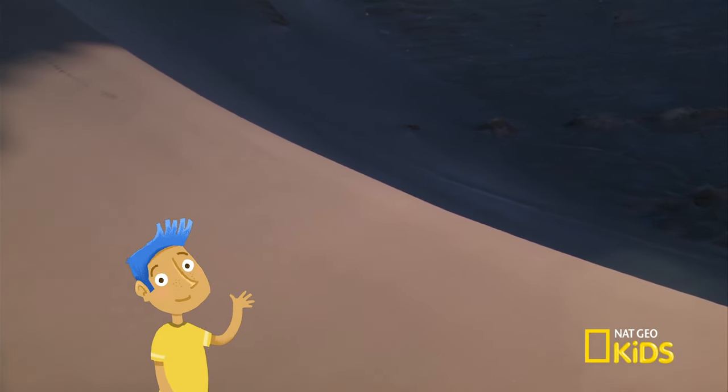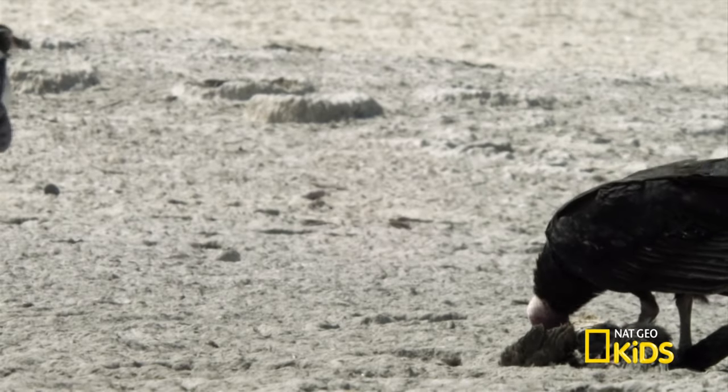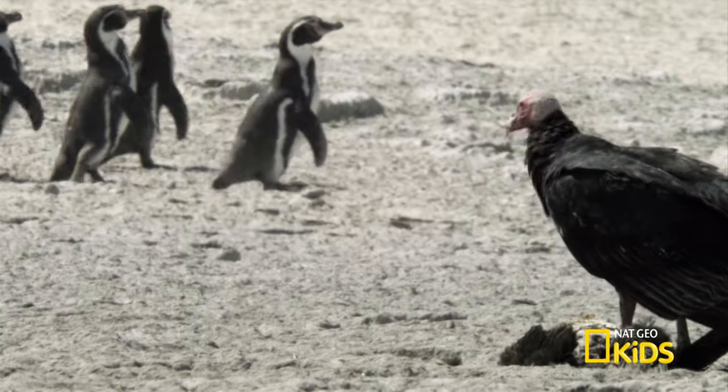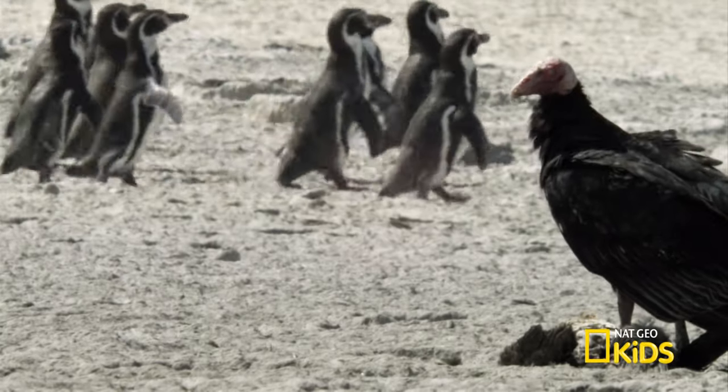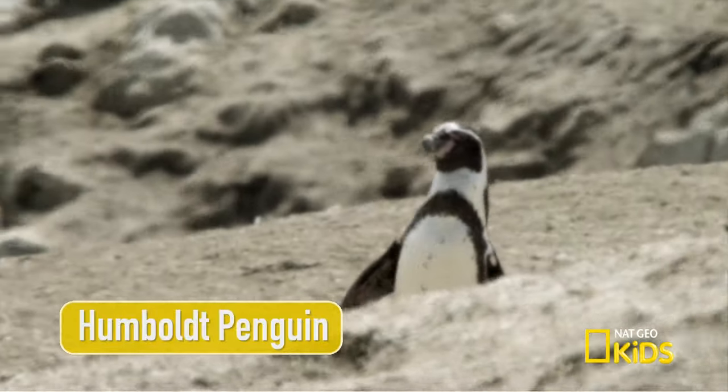Hello, Mother Nature. What are you up to? Getting ready for the show in South America. Wait a minute. Are those penguins? In the desert? Yes. Humboldt penguins.